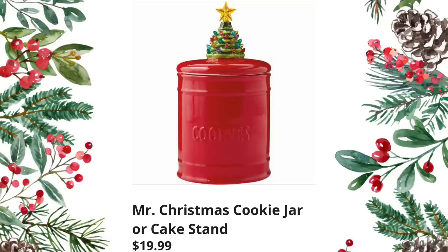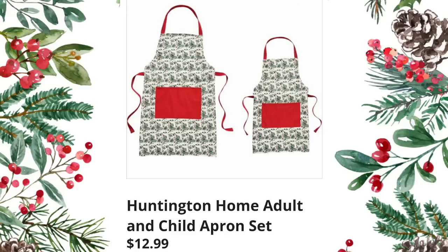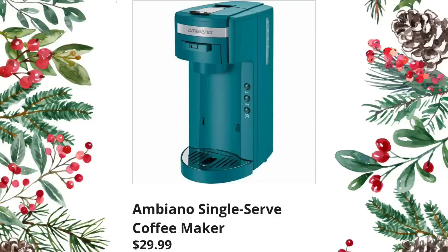Mr. Christmas cookie jar or cake stand — $19.99. I'm a big fan of the tree. They brought back the classic stand mixer — I think it was black last year — at $69.99; this one is in red. Maybe they'll come out with another black one this year. They also have the Huntington Home adult and child apron set at $12.99 — great value, they're adorable.